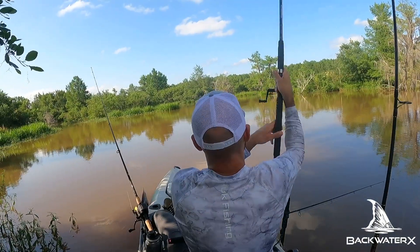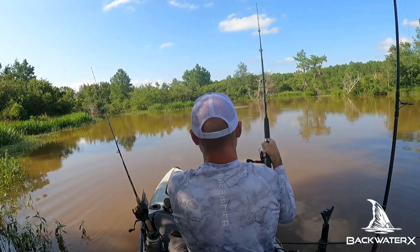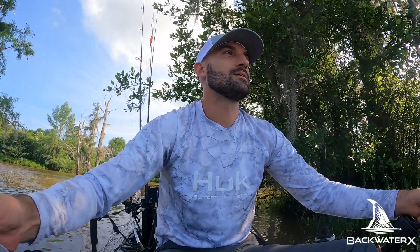There he goes, he wants it! Got him! I don't know what that was but it was large. It was acting small when it was biting but it was not small. It dropped the bait — I think it might have it again. Let's see if he comes back for it. This is crazy, I've got fish with commitment issues on both of my lines here.